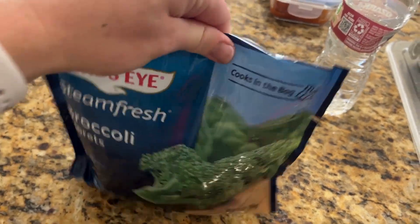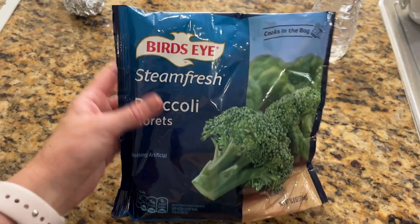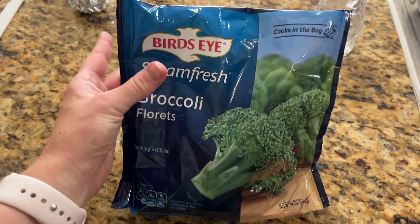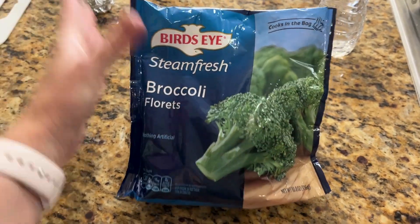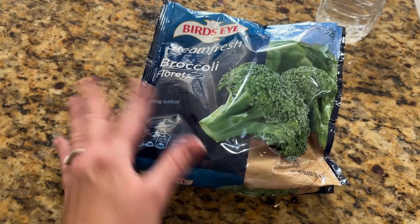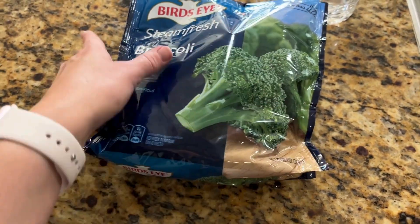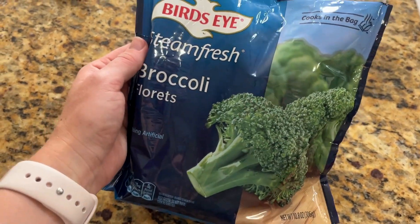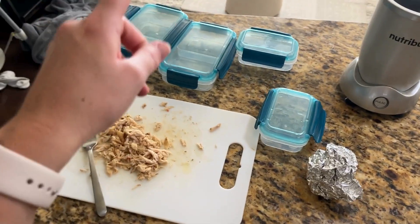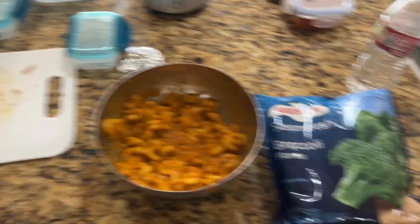The broccoli is steamed. I'm just going to drain it, add some butter, pepper, and a pinch of salt. Then I'm going to cut the bottom stems off so it's just the head, chop it up into nice fine pieces for her to eat, and then we are going to box our meal prep. Everything is coming together pretty nicely.